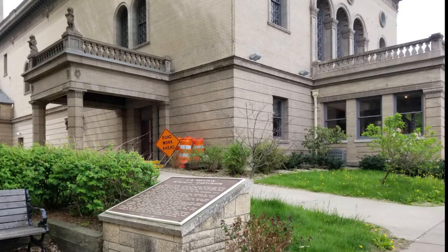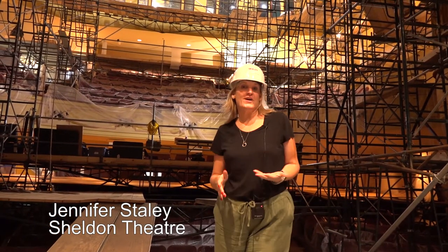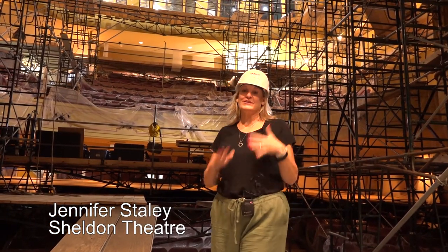Have you heard about the remodel going on at the Sheldon? Let's take a peek! We are so excited about the projects that are going on here at the Sheldon. They are working so hard.